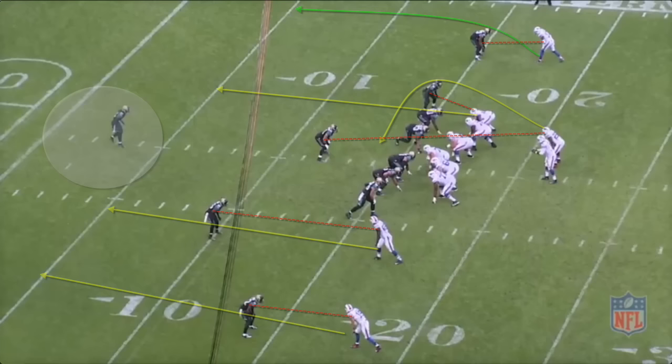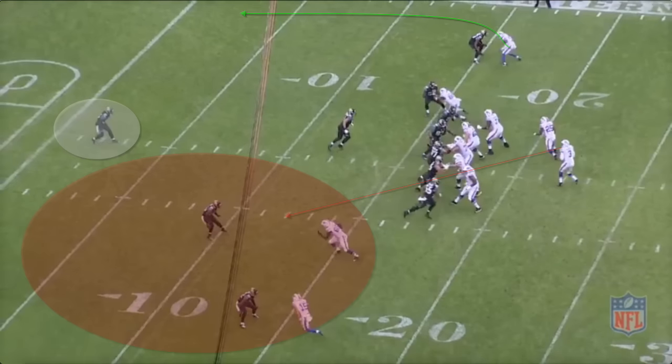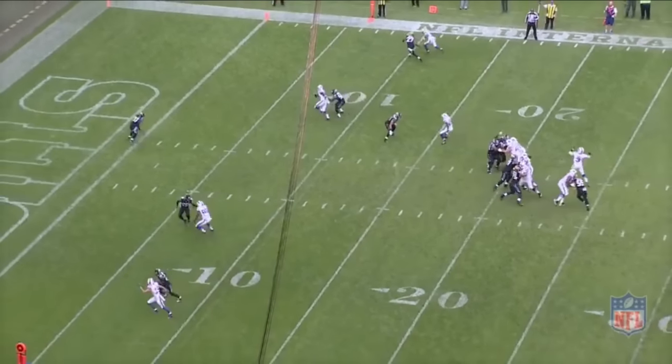EJ sees the single high safety pre-snap and his post-snap picture stays the same. He receives the snap and immediately uses his eyes to hold the safety. The throw is perfectly placed in the back of the end zone for the touchdown.